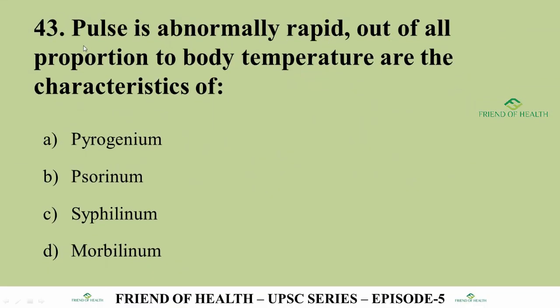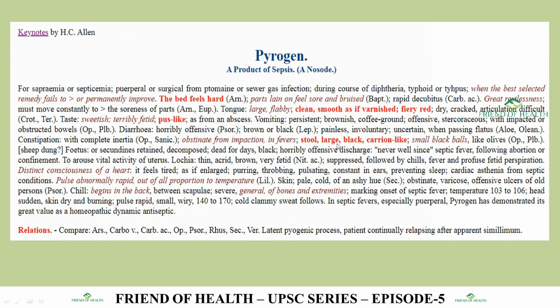Question 43: Pulse abnormally rapid, out of all proportion to the body temperature — characteristics of which drug? The answer is Pyrogenium. From Boericke's: 'pulse abnormally rapid, out of all proportion to temperature.' When you encounter such uniquely phrased expressions in Materia Medica used for only one or two drugs, make special notes of those words. Lilium Tigrinum also has a similar symptom.